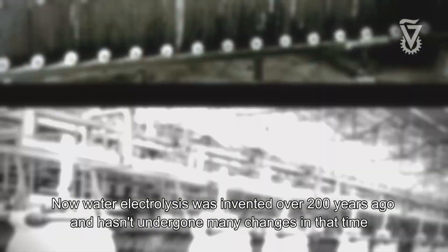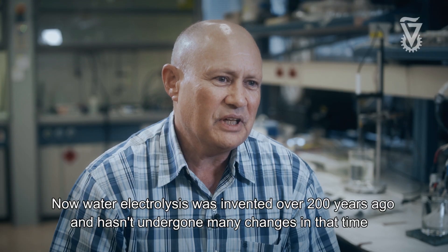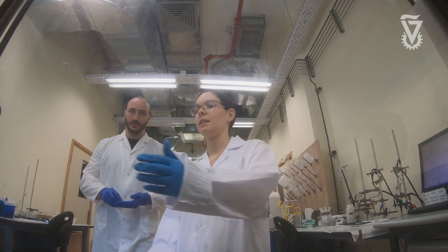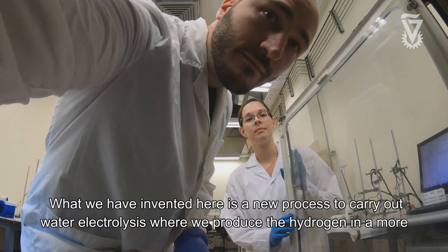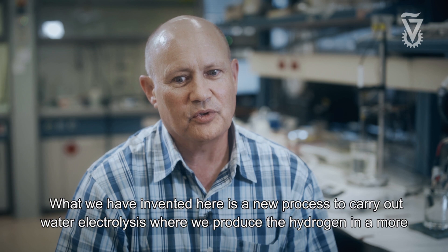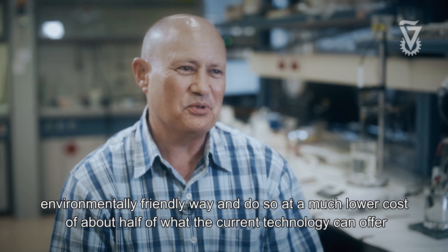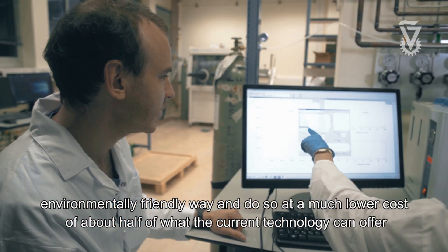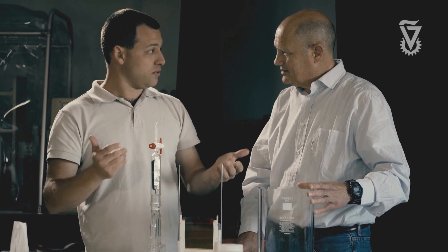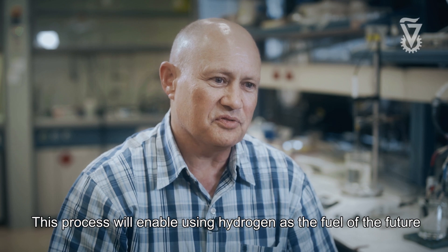Water electrolysis has been invented over 200 years ago and hasn't undergone many changes in that time. What we have invented here is a new process to carry out water electrolysis where we produce the hydrogen in a more environmentally friendly way and do so at a much lower cost — about half of what the current technology can offer. This process will enable using hydrogen as the fuel of the future.